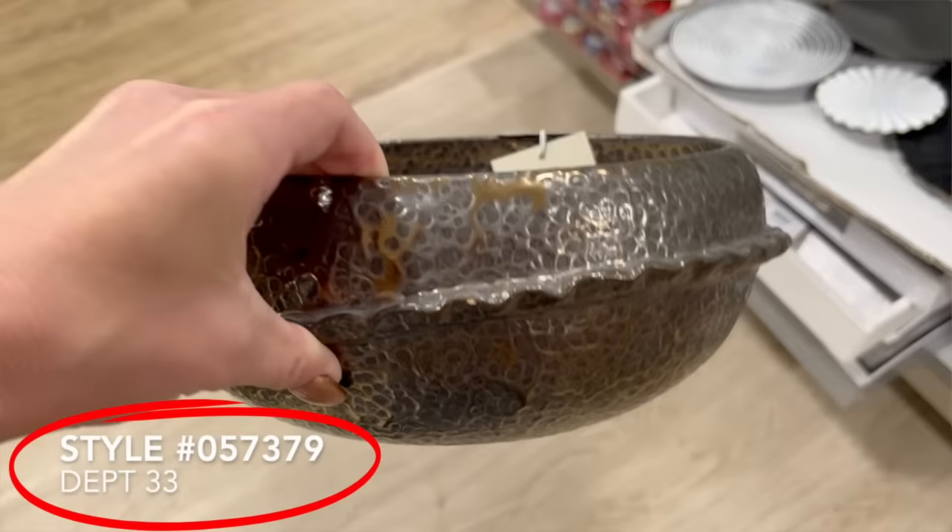There are two pieces of information I'm going to provide with every single item showcased in today's video: the style number and the department number. That information is important because that is what you need to see if your local HomeGoods has that item in stock. Just give them a call, give them a brief description of what you're looking for and those numbers, and hopefully they'll be able to put it aside for you. Obviously every location varies with products, so hopefully these videos come as a guide to see what is trending for the month.